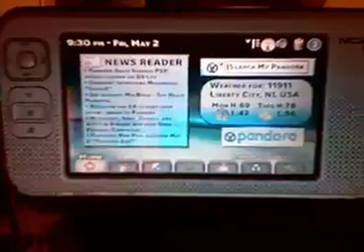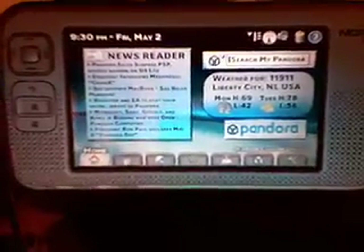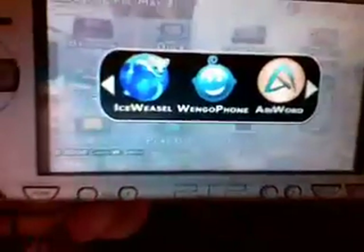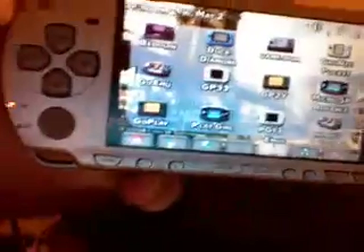I realize that the video will be resized on your screen, but I just wanted to do this anyway. Now here it is on lower resolution on my PSP.